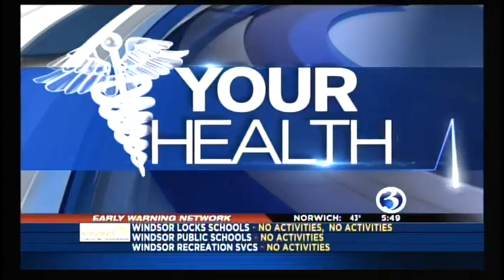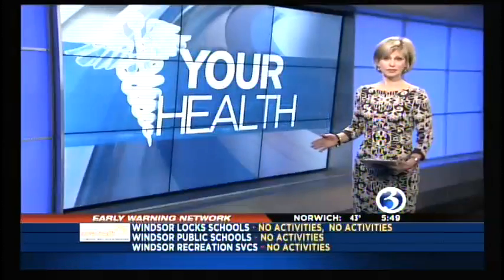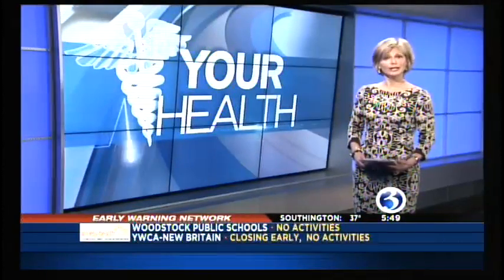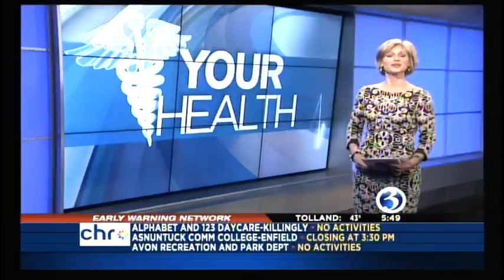Time now for your health. One of the biggest concerns with any kind of surgery is the risk of infection. From emergency operations to routine procedures, hospitals go to great lengths to prevent patients from getting an infection. The new Bone and Joint Institute at Hartford Hospital is taking it a step further. We went on an exclusive tour of this very special area. Here's Channel 3's Irene O'Connor.